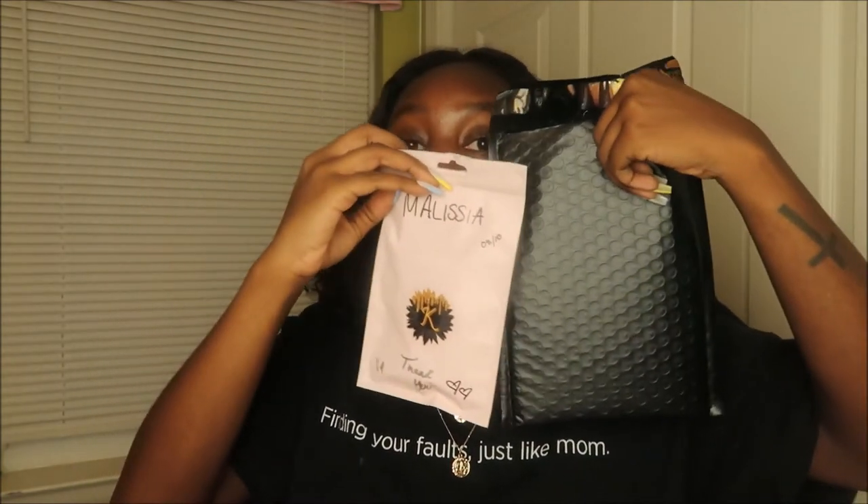Then I have my black bubble mailers — these are the 6x10 bubble mailers, also from Amazon. I want to switch these out too because I think they're too big. I bought a bubble mailer big enough to fit the bag — these are 5x9 or 6x10, you see the gist.